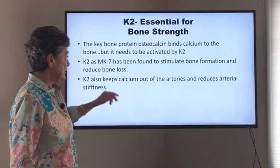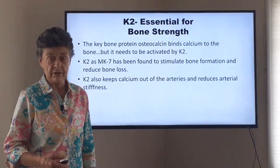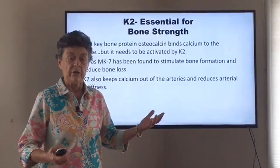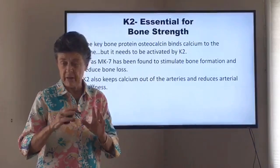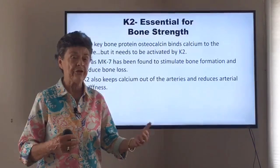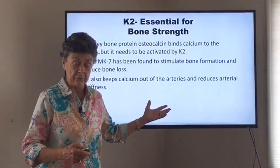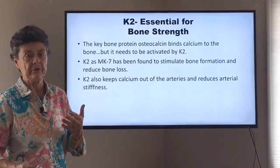Both MK7 and MK4 have been found to stimulate bone formation and reduce bone loss. Many studies show that giving these nutrients dramatically halts the rate of bone loss, such as among postmenopausal women. And now studies have even shown that in children, adequate K2 is very important — it helps protect the heart and build bone.